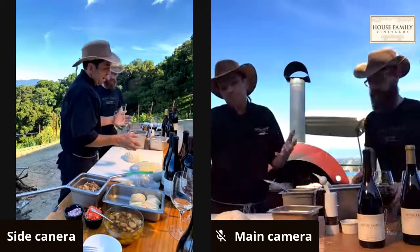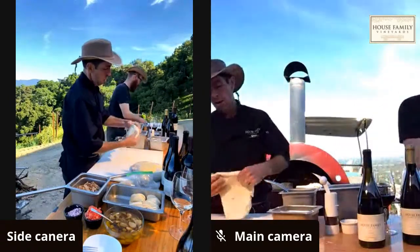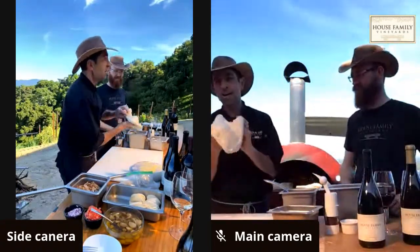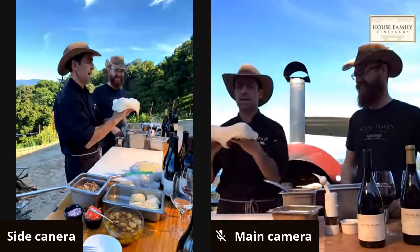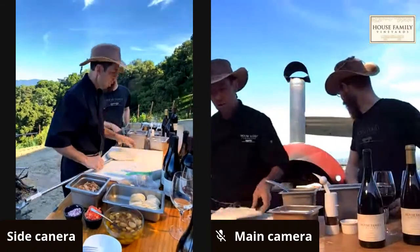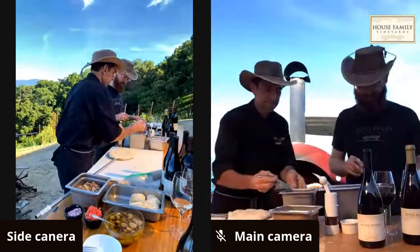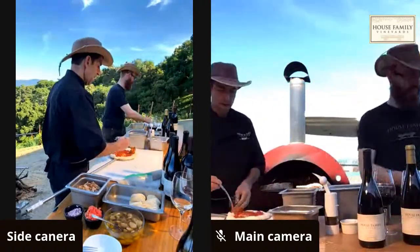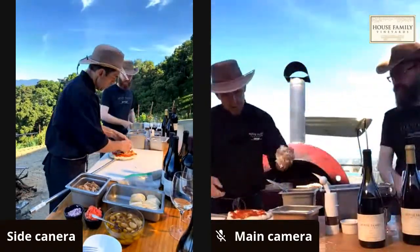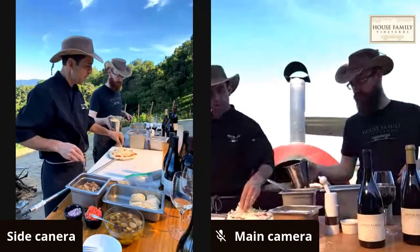He stretches the dough by hand — like the old guys who spin it in the air, but without throwing it overhead. He does a cheese pizza with sauce, a little bit lighter on this one, adds some Parmesan on top, and Italian seasoning. The cornmeal works really well to get the pizza off the peel. If you're using a regular oven, you can bake them on a cookie sheet or on the back of a pan.